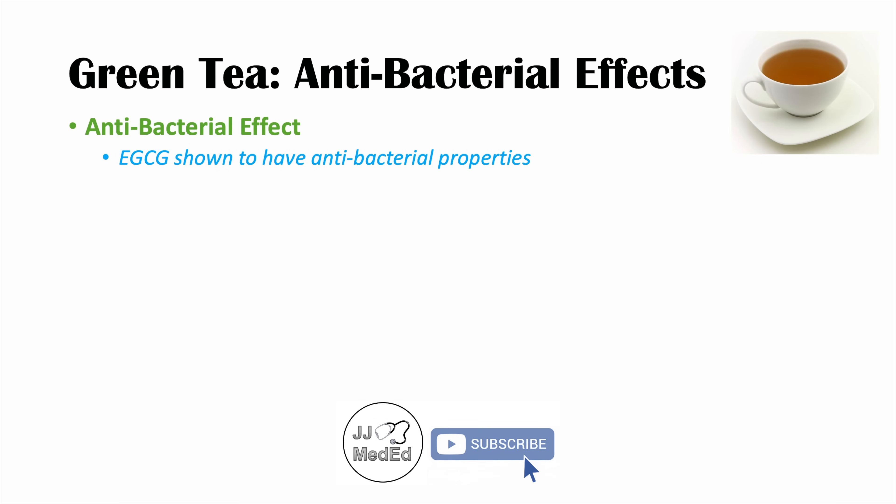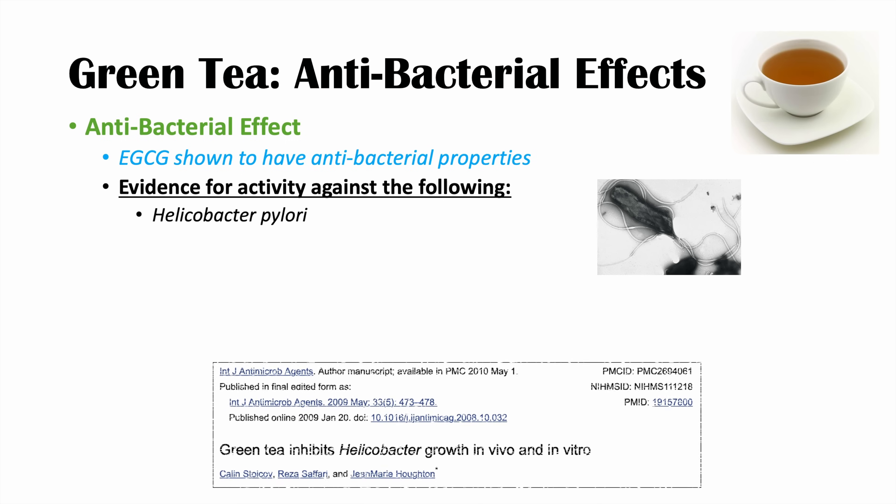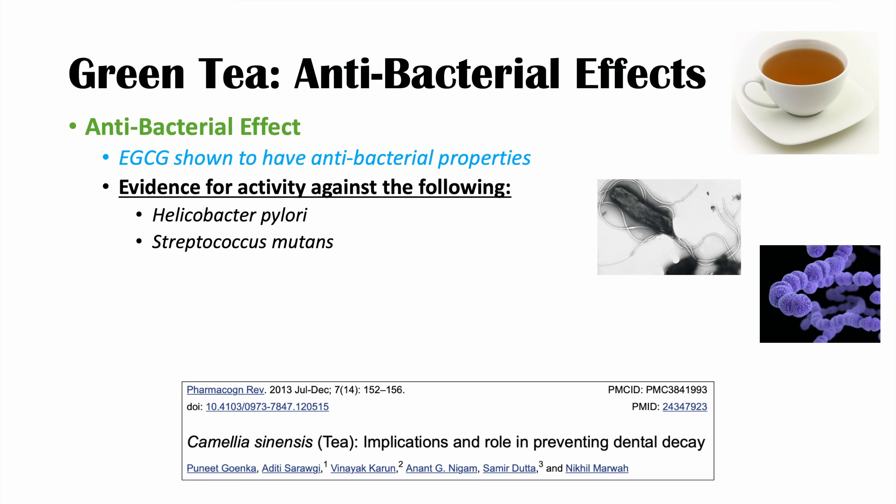The first health benefit is green tea's antibacterial effects. EGCG, the most abundant catechin in green tea, has been shown to have antibacterial properties. There is evidence — in in vitro studies — for activity against Helicobacter pylori, as shown in the study 'Green Tea Inhibits Helicobacter Pylori Growth In Vivo and In Vitro.' There is also evidence for EGCG's activity against Streptococcus mutans, a bacteria found in the mouth, as shown in the study on Camellia sinensis and its role in preventing dental decay.